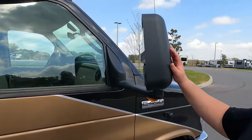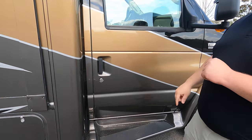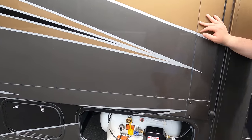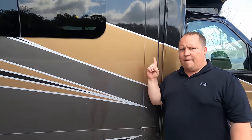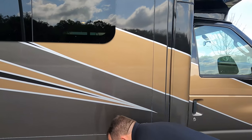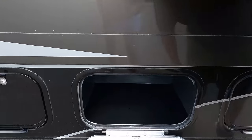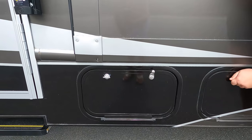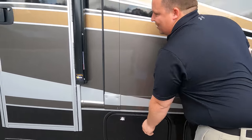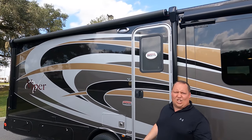Coming down the side, we have nice extended mirrors on both sides and running boards to get in and out of the RV. Right here is the slide out with your propane tank and specs right there. Frameless windows throughout the whole motorhome. We also have a little bit of storage in a couple spots along the side. Interestingly, the awning is mid-door — let's take a look at it as it comes out.